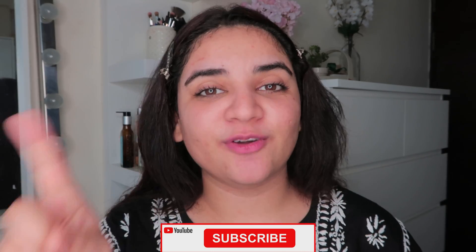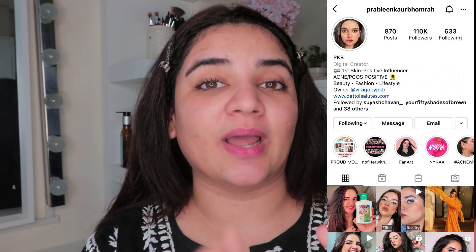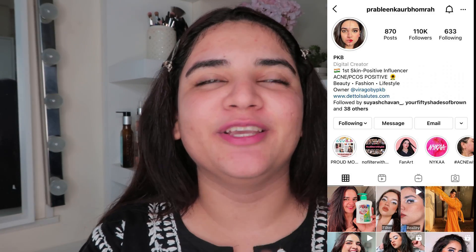If you're interested, definitely keep watching. Before that, if you haven't subscribed to my channel, go ahead and subscribe, hit the notification bell so you get updated every time I upload. Also follow me on Instagram — we recently crossed 110K followers, which is huge, thank you so much! Without any further ado, let's jump right into the video.